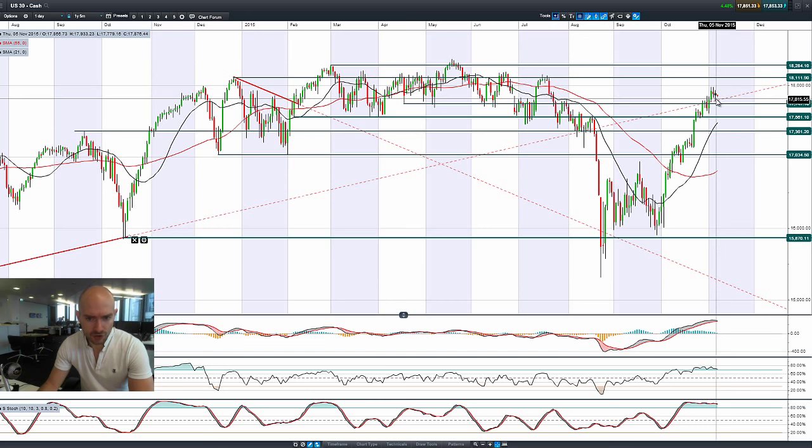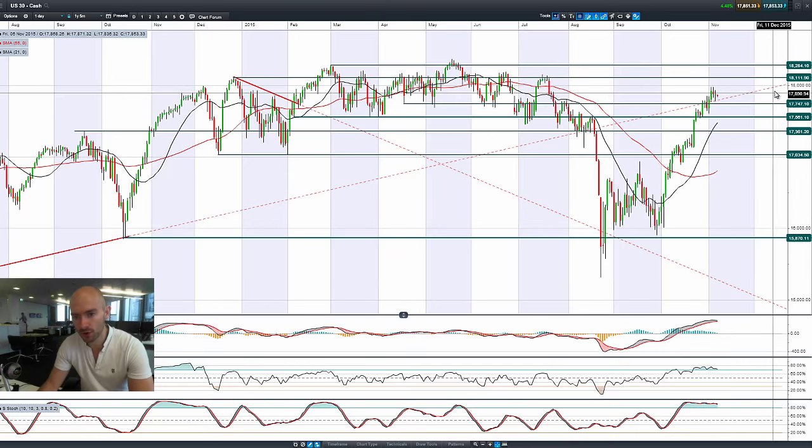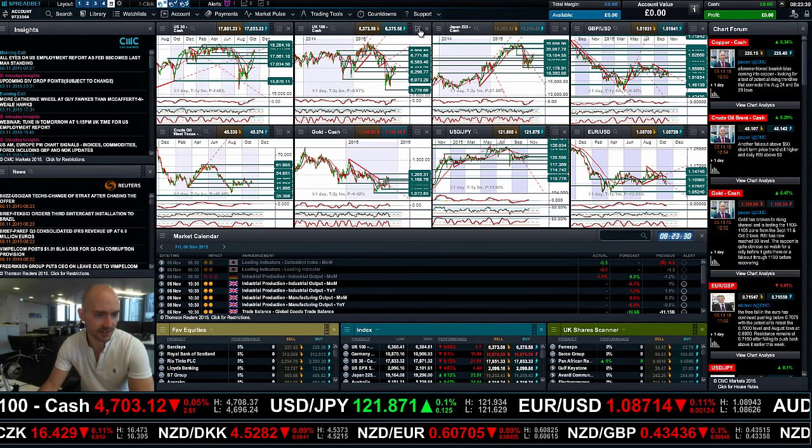There's an interesting candle formation on the US 30 currently, flatlining already this morning. 17,747 is a potential support level, with 18,112 as potential resistance on the US 30.